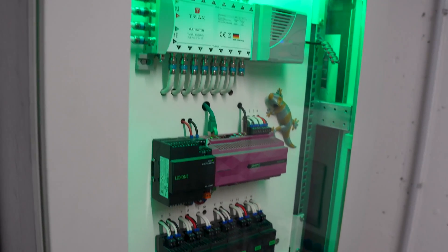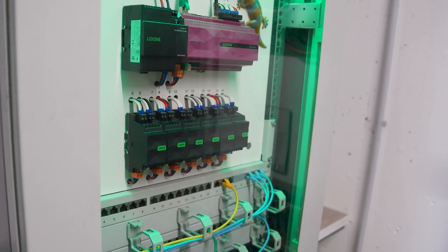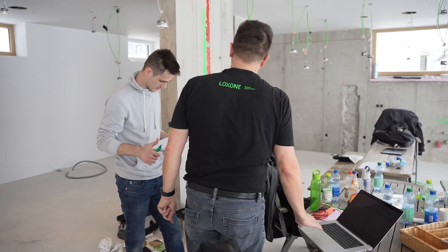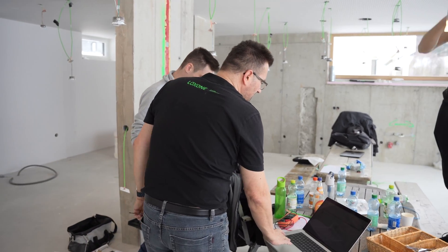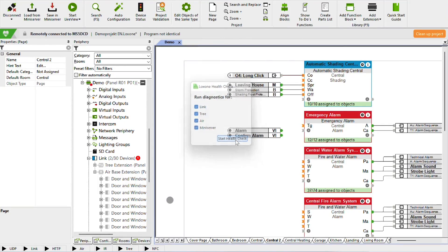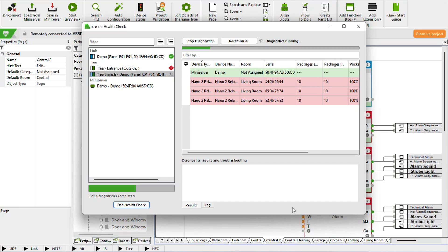An important part of the Luxon config is the possibility to quickly and easily see whether all components are working and configured correctly at a glance. Luxon partners can run the health check once when leaving the construction site and see immediately whether everything is working or not. The health check previously included tree, link, and error diagnoses and has now been expanded.